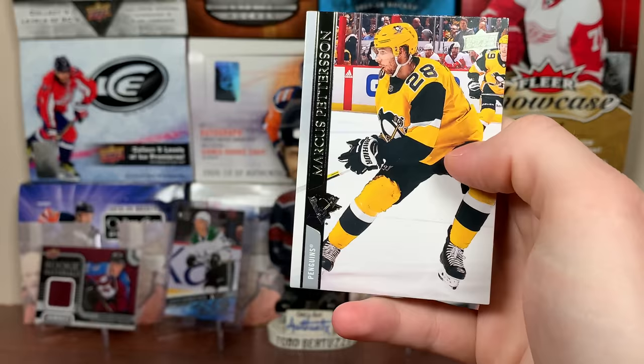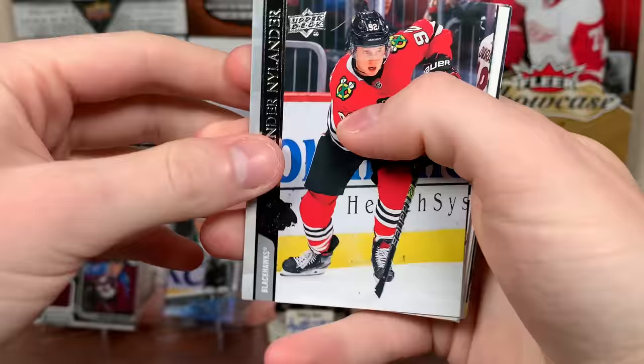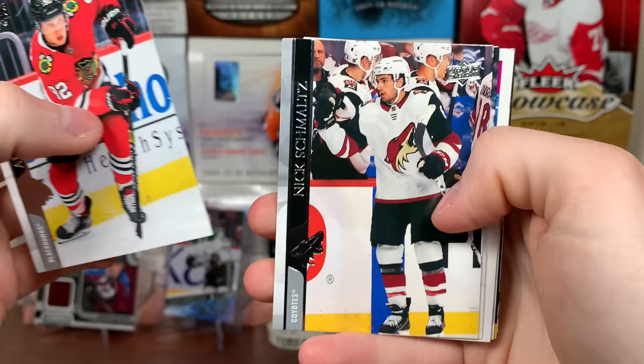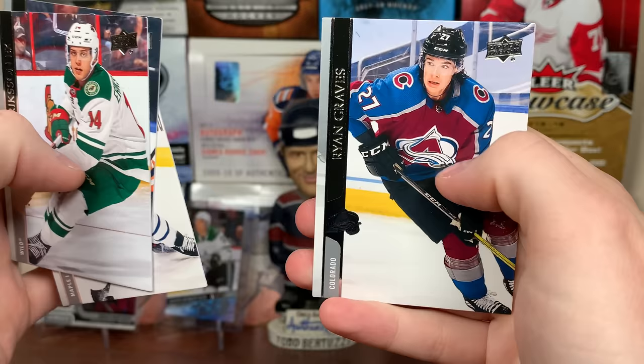We'll get into what you can get in the case when I start opening the case. I'll have another box probably tomorrow. First up we got Alex Nylander, Nick Schmaltz, Logan Couture. There's Anthony Angello — Portrait's Rookies. That's an okay one. Joel Eriksson-Ek, Draisaitl, Justin Holl, and Ryan Graves. We got some cards from the bubble there — that's nice.